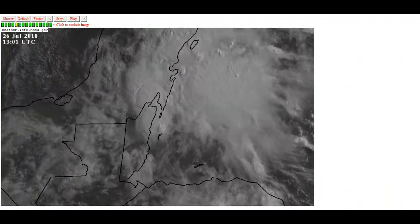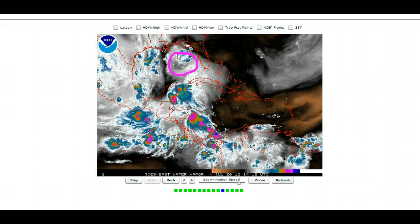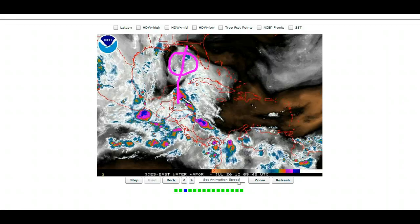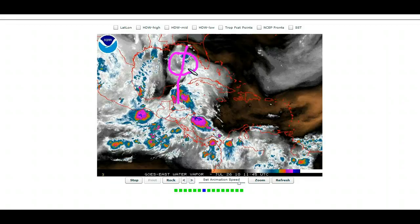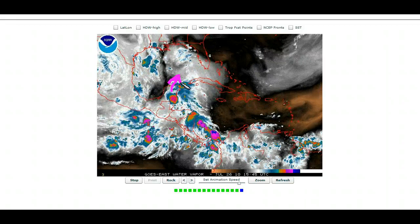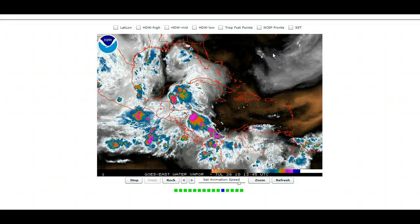In the Bay of Campeche, the interesting thing about this system is that this upper low has been ventilating it, and it has been weakening because this wave has been releasing latent heat into the atmosphere because of all the convection going off. It has weakened the upper low to the point that it's not hindering it as much as it was before, and it's far enough to the north that you can see the outflow starting to extend out from the thunderstorms in the recent hours. So this is in a fairly decent environment for some possible development.